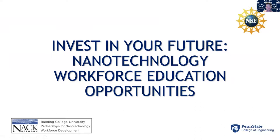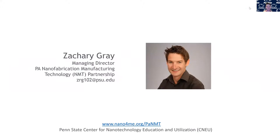Hello everyone, my name is Zachary Gray, and today I'm going to talk to you about an opportunity to take a course at Penn State in nanofabrication and nanotechnology. First, I'm going to introduce myself and explain my background and why I'm the person giving you this presentation. Then we're going to talk about the actual science of nanotechnology, what it is, and why it might be a great field for you.